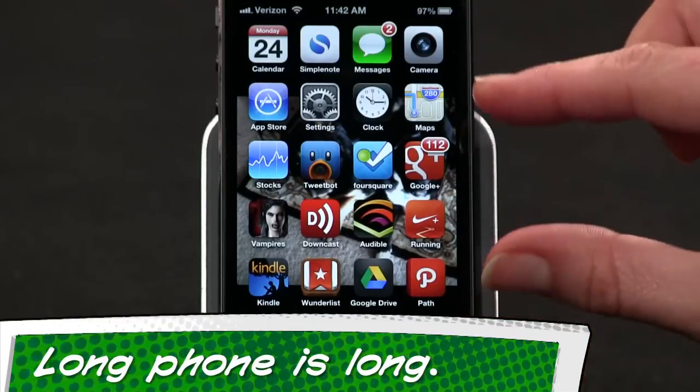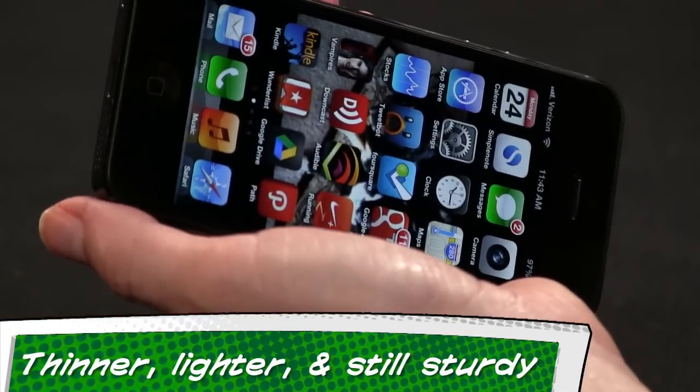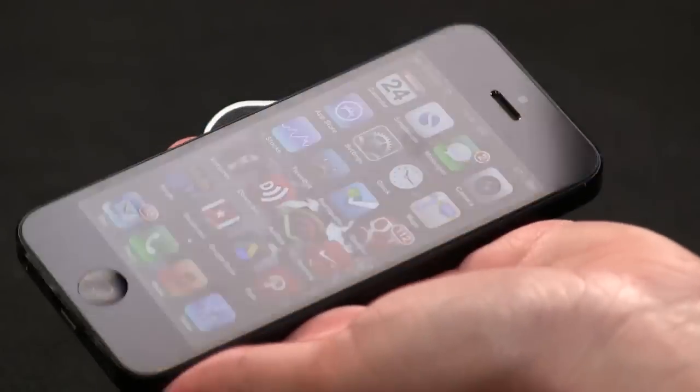I'll check back next week and let you know if the size is still weirding me out. Even though the iPhone 5 doesn't weigh that much less than a 4S, because it's longer and thinner you really get the sense that it's somehow made of air. I worried it was going to feel cheaper — it doesn't. My biggest issue is not losing it in my purse now that it has even less bulk.